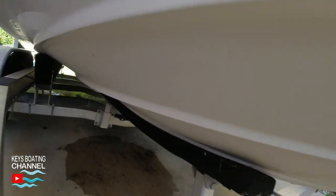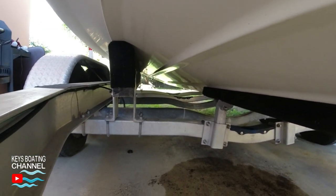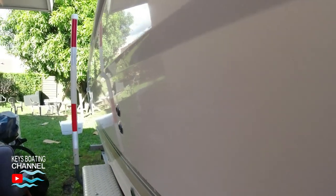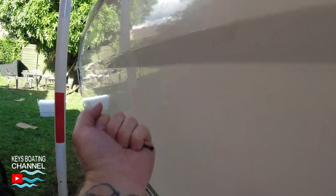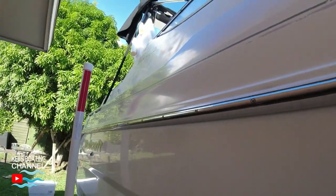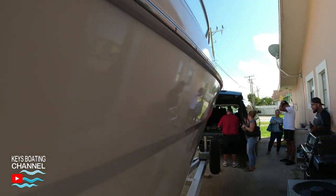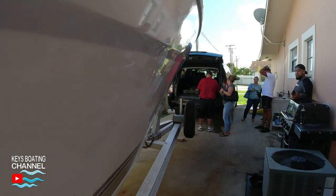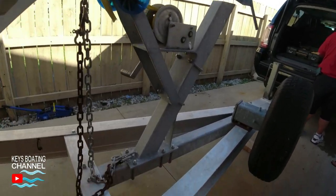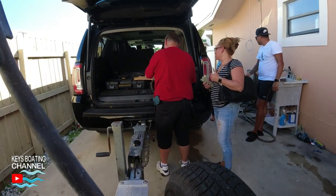After seeing a few boats and using our checklist, we decided this boat would be the best for the price and value. The buyer and seller agreed on a price, and we go to complete the transaction. Finally, check that the name on the title matches the driver's license of the seller.